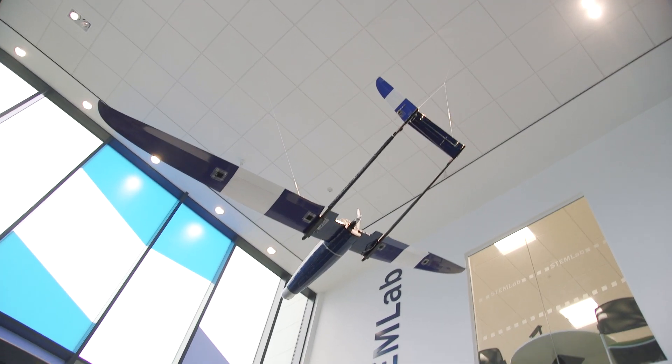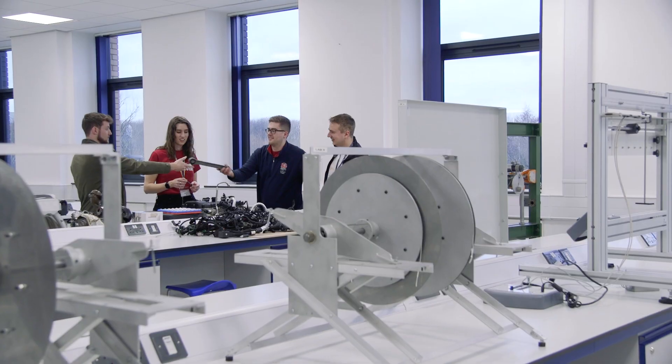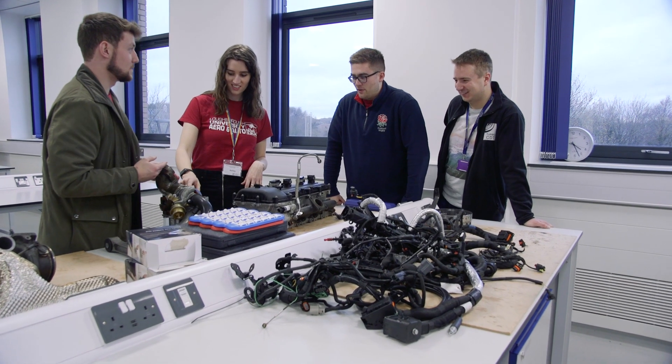This is the STEM lab — a £17 million investment made by the university. During the course, students come here to take part in a variety of different labs.